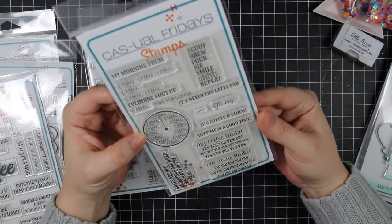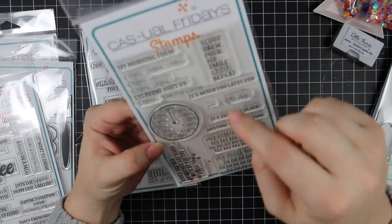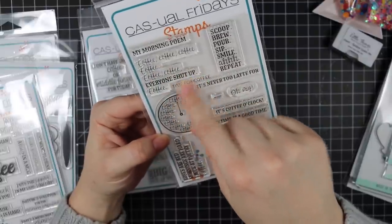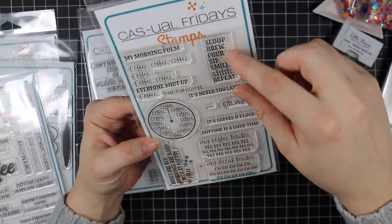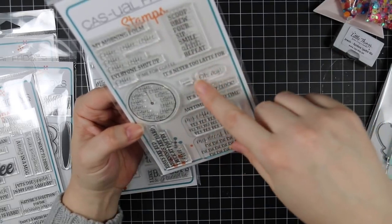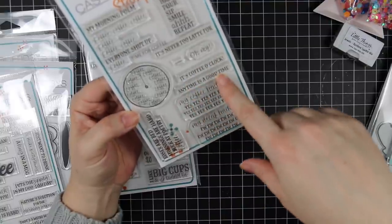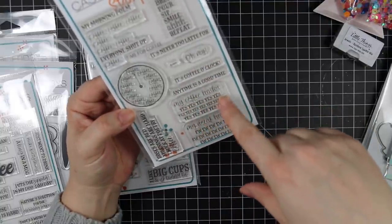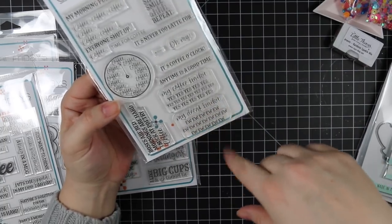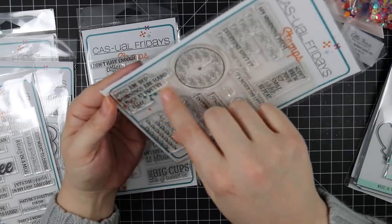The 'Time for Coffee' set has a clock design with coffee-themed sentiments all around it, including 'coffee coffee coffee coffee coffee,' 'my morning poem: coffee,' 'scoop brew pour sip smile repeat,' 'it's never too late for coffee,' 'it's coffee o'clock,' 'anytime is a good time,' 'my coffee haiku: yes yes yes,' 'my decaf haiku: ew ew ew,' and 'roses are red, mornings are hard, I suck at poetry, coffee.'